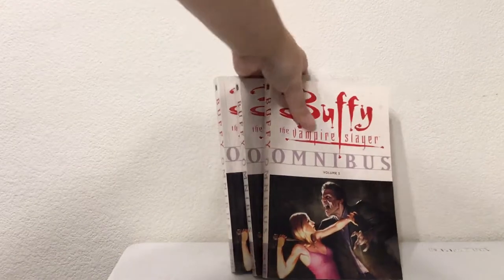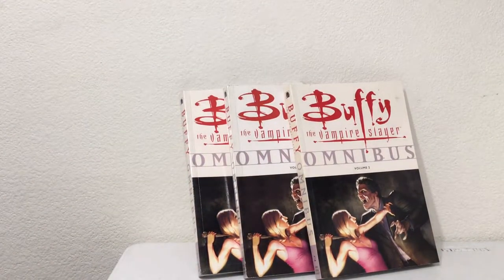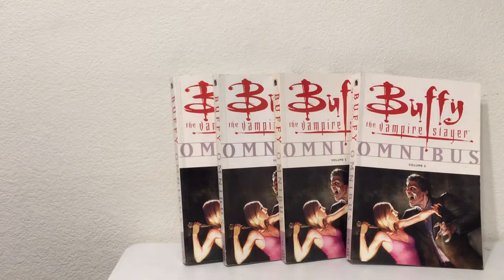Hopefully people like Buffy, because there are another three omnibuses. So that's four Buffy omnibuses total — Buffy volume 2. That's kind of cool.